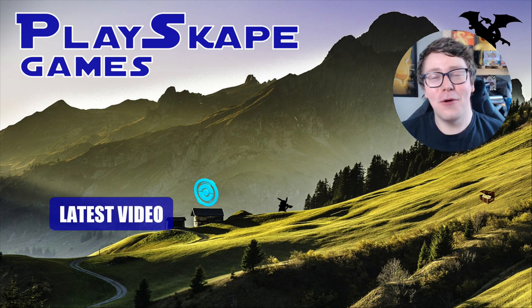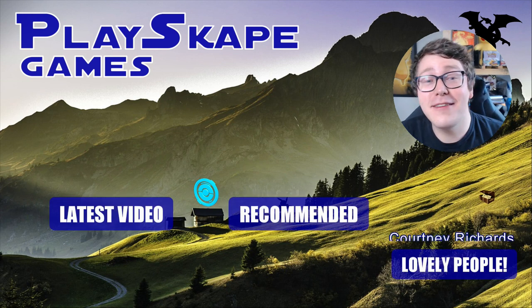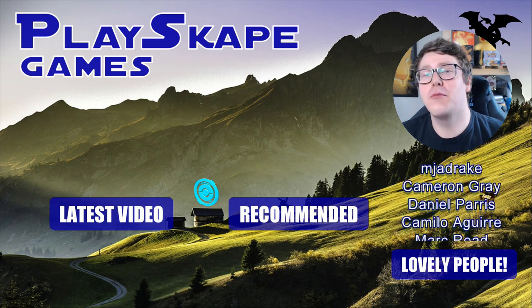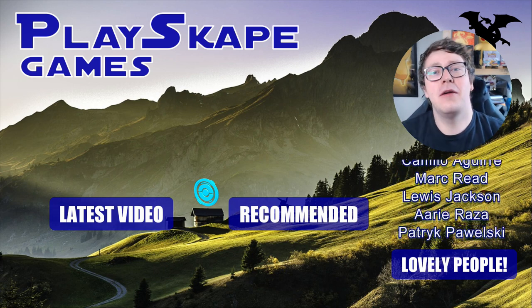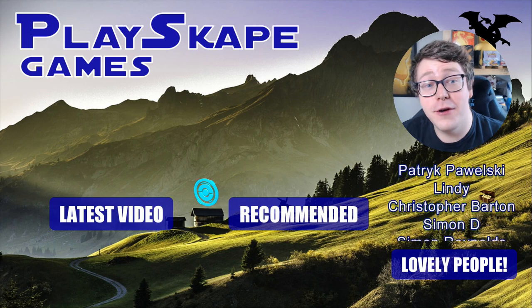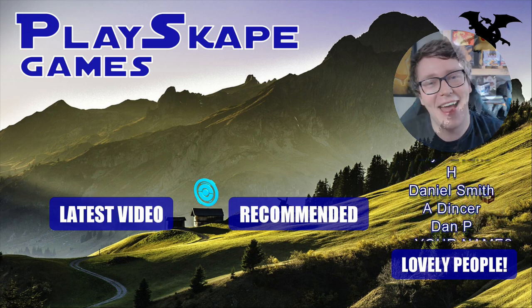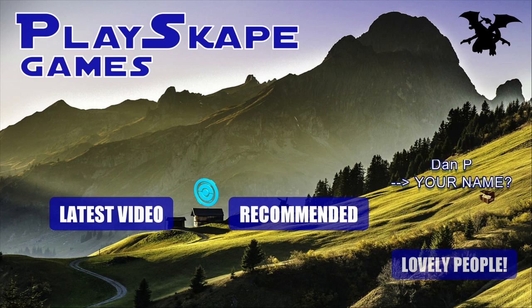A huge thank you to our lovely patrons - they get exclusive videos, market updates, Q&As with me, and much more. Click the link below to join the Playskate Games Patreon and I will see you very soon, Pokemon fans - gotta catch more!